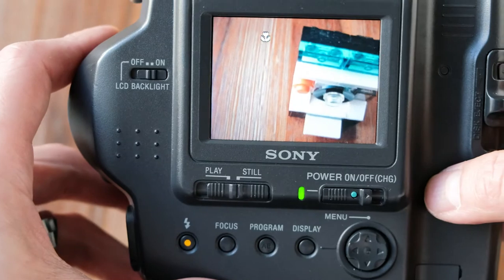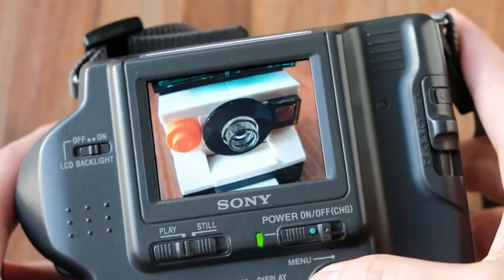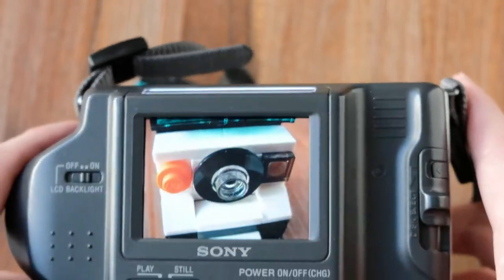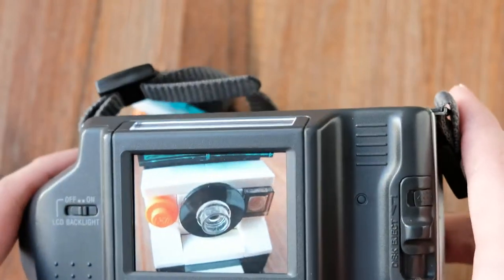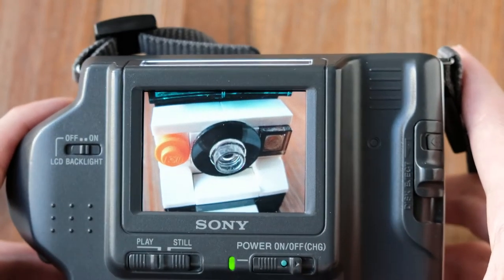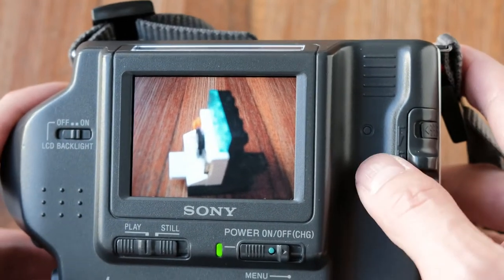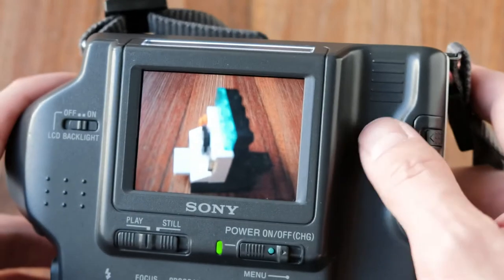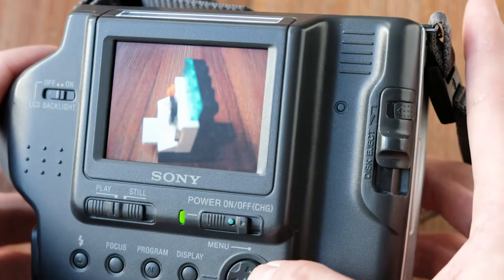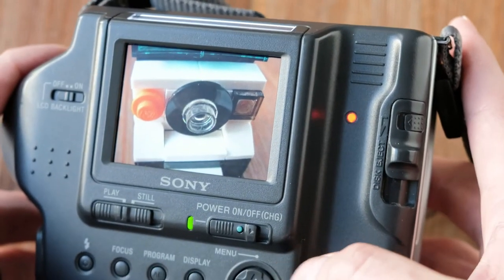Let's go to playback and see what we got. I'm going to review the pictures — here's the macro shot. It actually looks pretty nice on the screen, very crisp and clear, and I got pretty close to the Lego piece. What you'll notice going back and forth between pictures is the lag, because it's a floppy drive — it has to search for the right sector for that picture to show up. It takes a little bit of time.